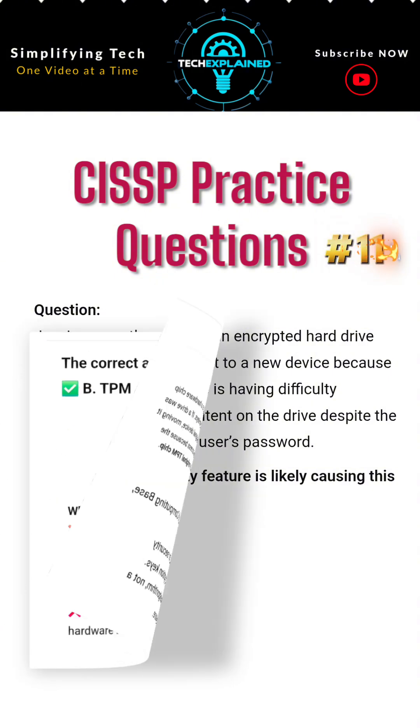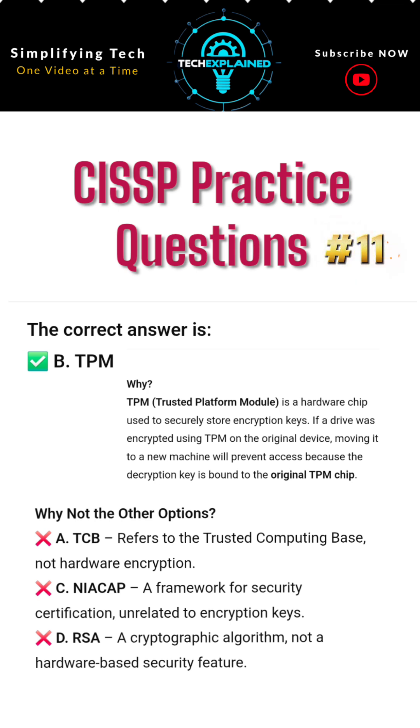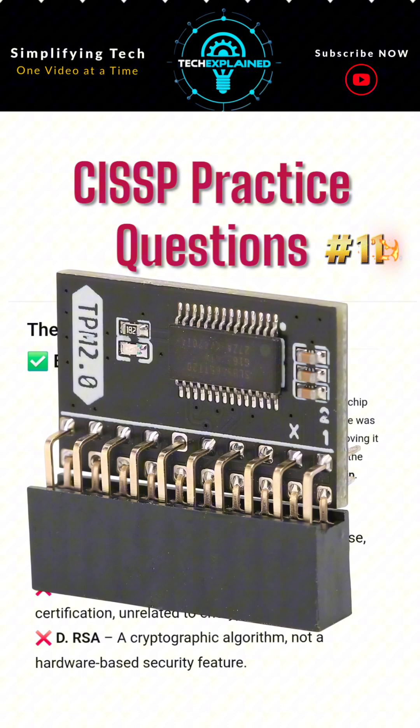The correct answer is B. TPM. TPM, Trusted Platform Module, is a hardware chip used to securely store encryption keys. If a drive was encrypted using TPM on the original device, moving it to a new machine will prevent access because the decryption key is bound to the original TPM chip.